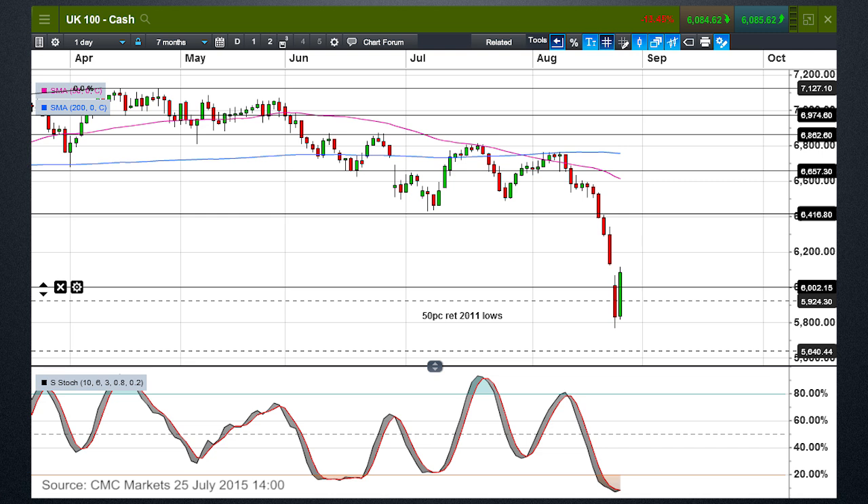If we manage to gain a foothold above that 6,200 level then I think there's a distinct possibility we could actually rally back to around about 6,300–6,400. The oscillator is significantly oversold at the moment, but that doesn't necessarily mean we're on the cusp of a significant rally. The easing by the People's Bank of China earlier today is a positive thing for equity markets, but given that four previous easings haven't solved the problems of the Chinese economy, it's hard to imagine another 25 basis point rate cut will do the same. What it may do is buy time for equity markets after the declines of recent days.